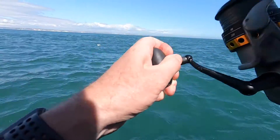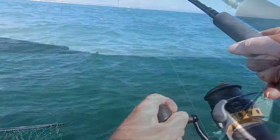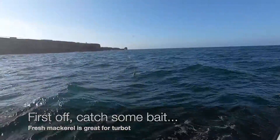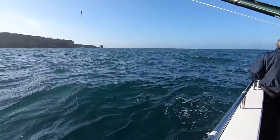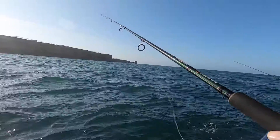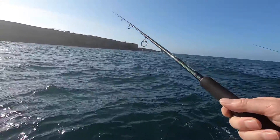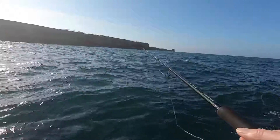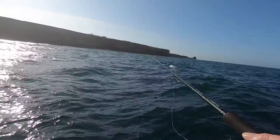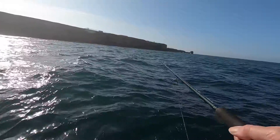This is a turbot - a decent one. We're mackerel fishing for bait now. As you can see, I've got mackerel feathers on and they're going down. I'm going to catch some mackerel for bait. I tend to go down the bottom and then fish it all the way up to see what depth they're at.